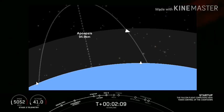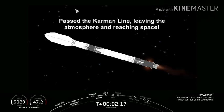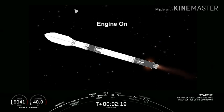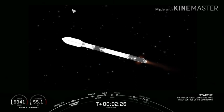All telemetry looks nominal from that first stage right now and trajectories look good. You can see the exhaust gases of those nine Merlin engines expanding as it gets further and further up into the atmosphere.